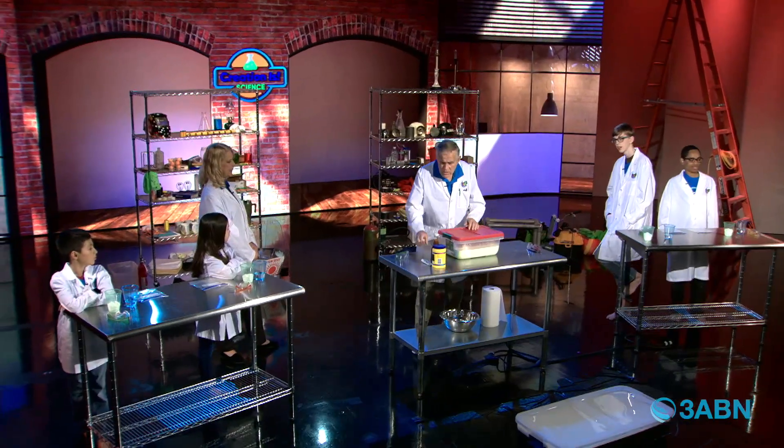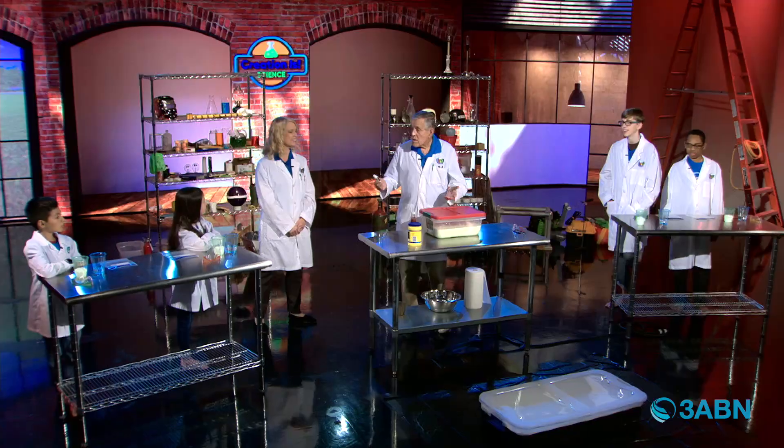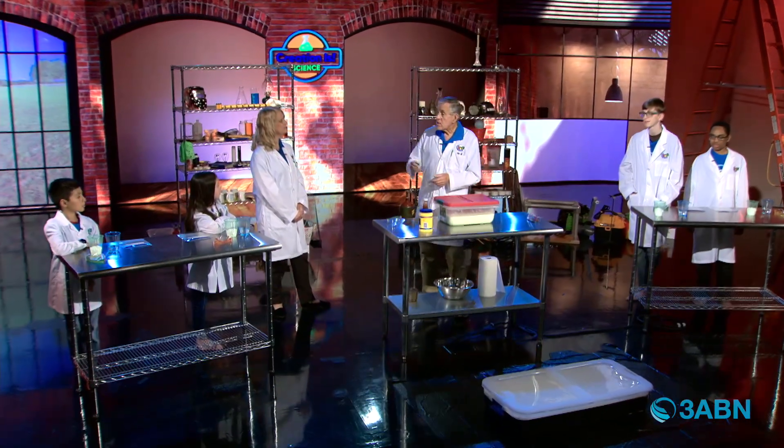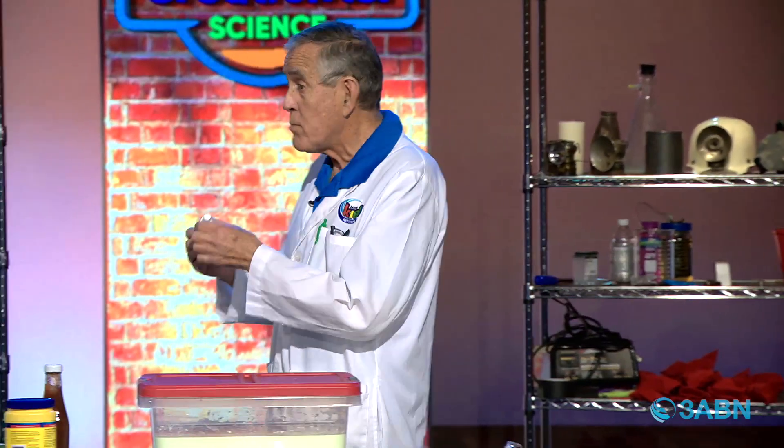I've got some things right here. What is this right here? Toothpaste. And this is considered to be a non-Newtonian fluid — because it can be a solid and it can be a liquid, depending upon the pressure that we put on it.